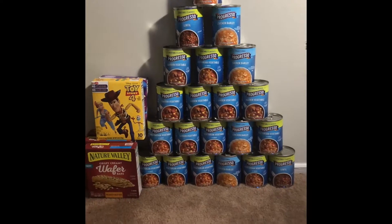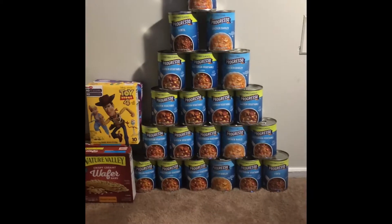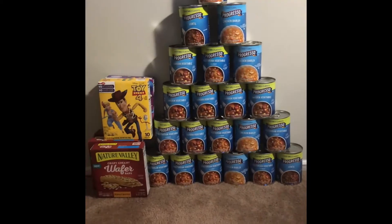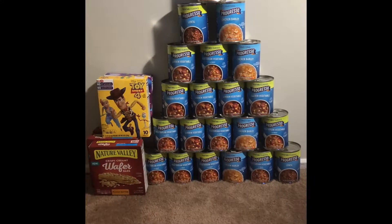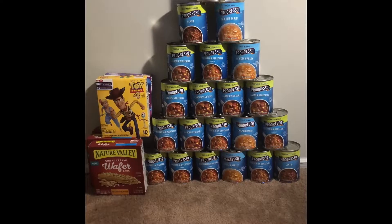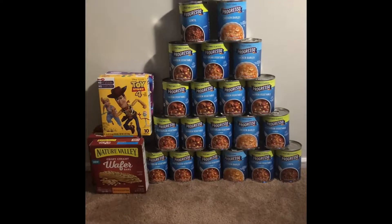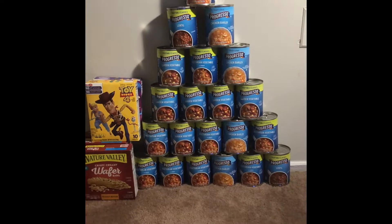On Friday, a digital coupon became available for seven dollars off a purchase of seven Progresso soups, which in turn made them completely free. The only hiccup was when I got to the register — they were coming up a dollar, almost as if Giant did not want you to get them completely free, so I did pay a dollar.